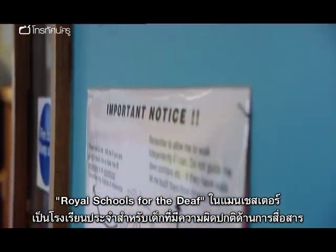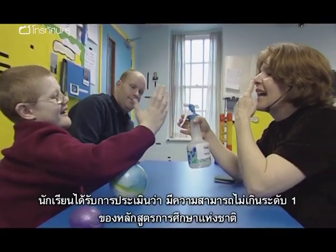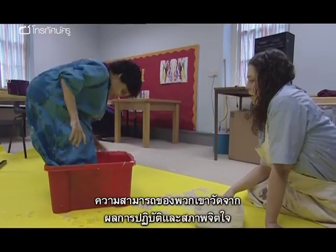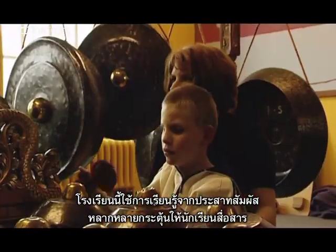Royal Schools for the Deaf in Manchester is a residential school for pupils with a range of severe to profound communication disorders. Students would be assessed as not meeting level one of the national curriculum, so their performance is measured using P levels and pivots. To encourage communication with pupils, a multi-sensory approach is used throughout the school.